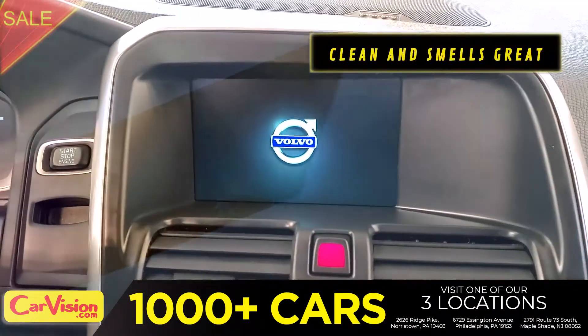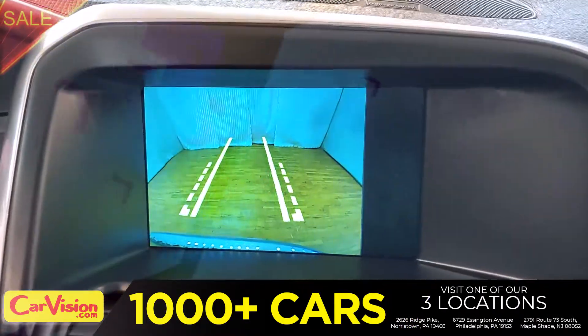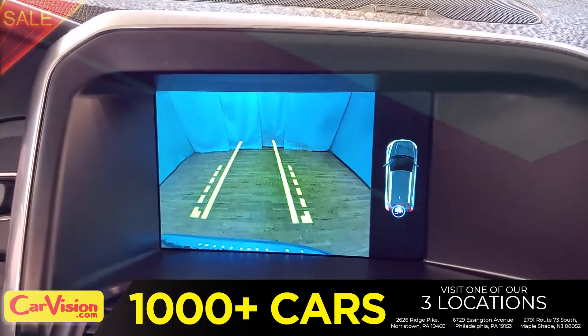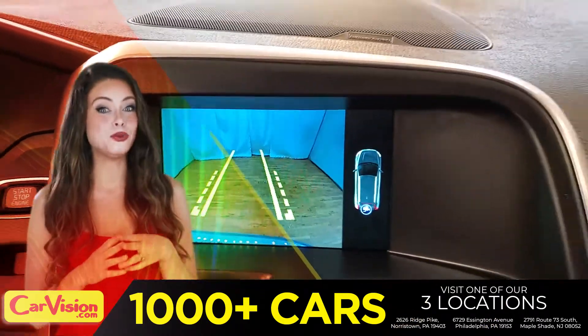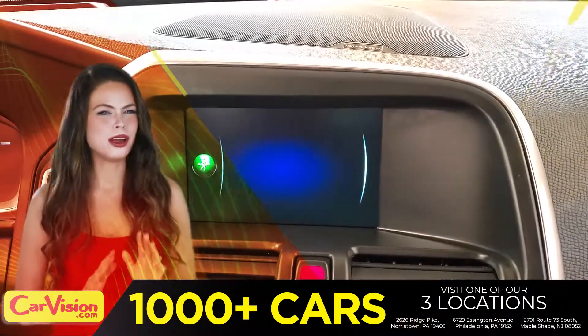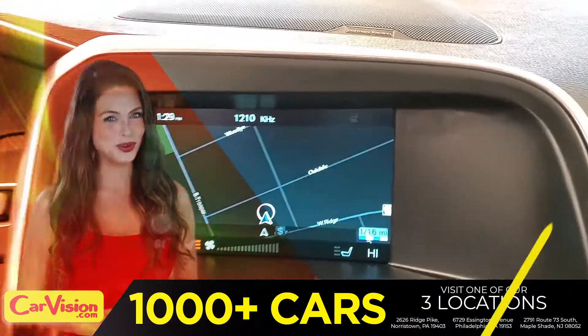The car is extremely clean and smells great. Great space to put your coffee, cell phone and wallet. The first thing you'll notice is the unique and classy signature dashboard of this automaker — great finish, sleek and smooth.